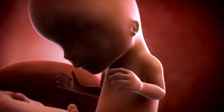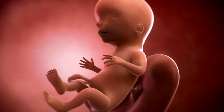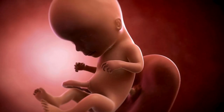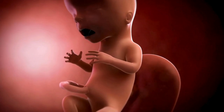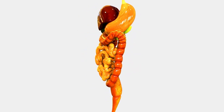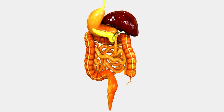This week marks a turning point for your baby, as they go from developing new bodily structures to the maintenance phase. Your baby will continue to mature the systems already set up and get all the organs to function before birth. Your baby's digestive system is beginning to practice contraction movements, which your baby is going to need at birth to digest food.